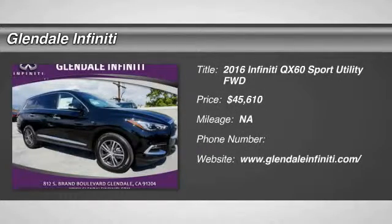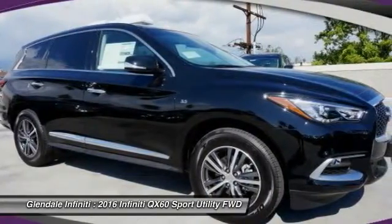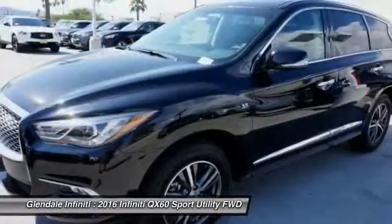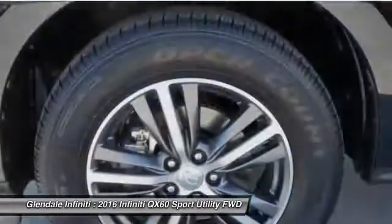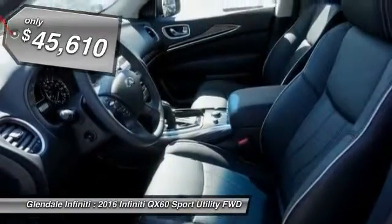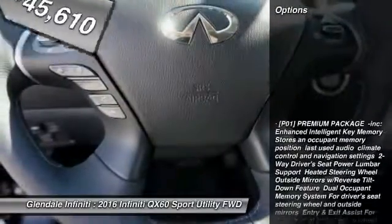2016 Infiniti QX60. The Infiniti QX60 is the perfect blend of luxury and practicality. This crossover SUV not only provides ample space for passengers and cargo, but also an interior that screams luxury. In addition, the QX60 offers extremely high levels of safety, all with a sleek new design and is priced below $50,000. Here are some of this vehicle's great options.